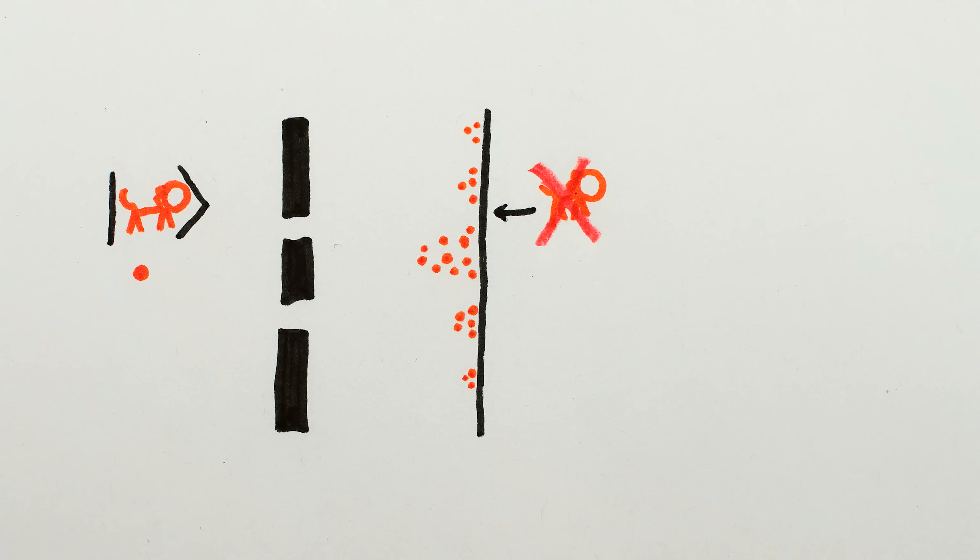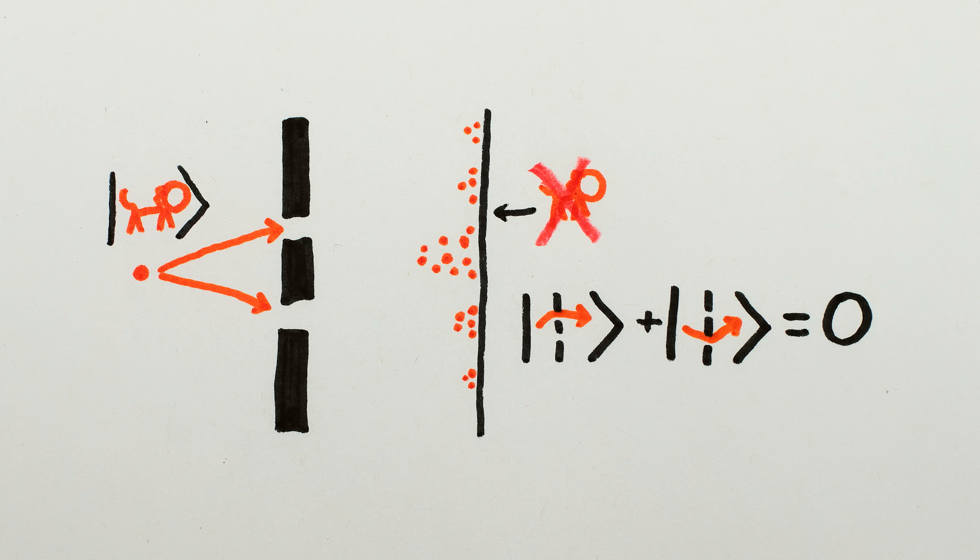This isn't at all surprising for waves — different amounts of wave coming through the slits means a different interference pattern. But there's something weird about this when particles are involved. To see why, remember that individually, the cat darkness arose because the cat's superposition went through both slits and interfered with itself to result in zero probability of the cat ending up there.